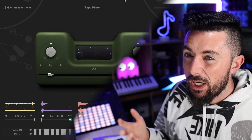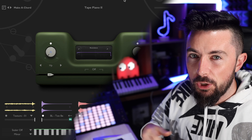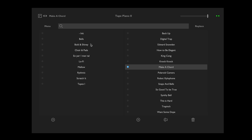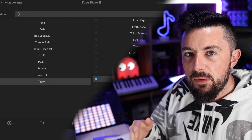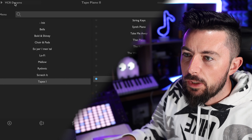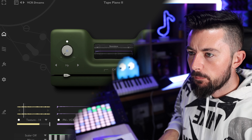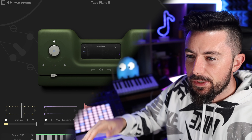You can use Tape Piano on pretty much any genre from lo-fi to dark trap music — different ends of the spectrum. You have loads of different presets here from bells all the way down to lo-fi and mellow stuff. You also have the Tape Piano 1 presets in there as well. Say I pick this one called VCR Dreams — these are all of the noise layers that make up that one preset, so you can manipulate each section.